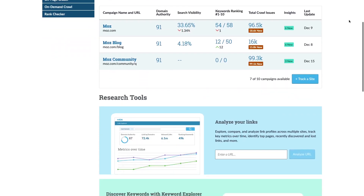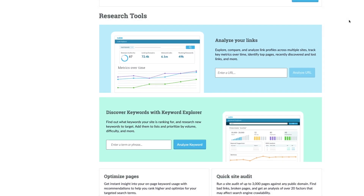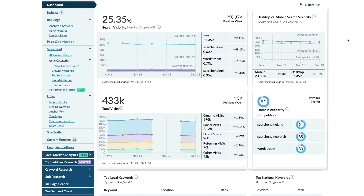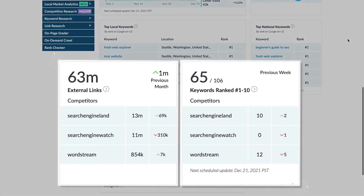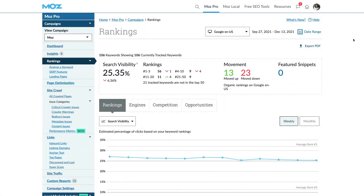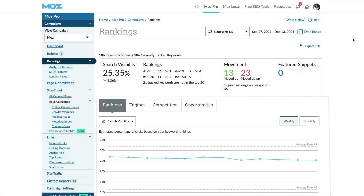Howdy! I'm Zach from the Moz Customer Success Team and I'm here to help you determine whether Moz Pro is right for you. Moz Pro is one of the most trusted all-in-one SEO tracking and research tool sets powered by fresh, robust data that takes you through the process of improving your rankings one step at a time. You can explore innovative data sets and proprietary metrics, and these aren't just numbers for numbers sake — these numbers actually help you understand how the search engines view your site and what you can do to improve.